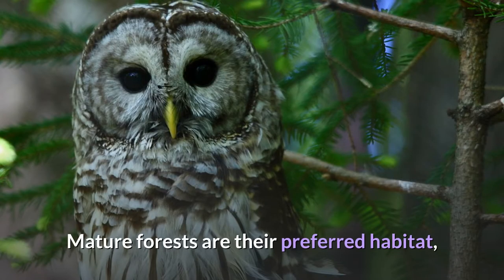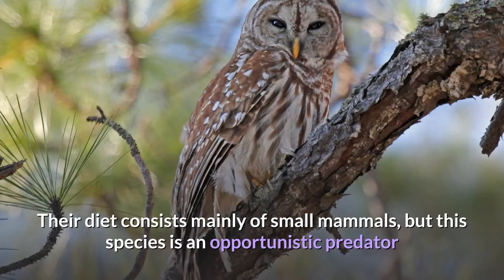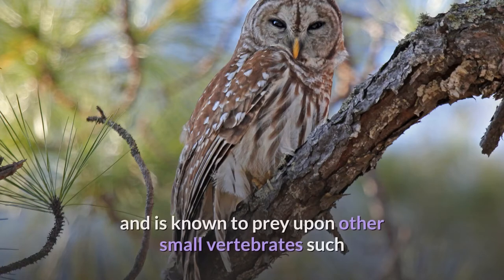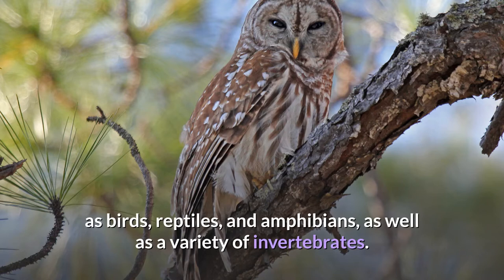Mature forests are their preferred habitat, but they can also acclimate to various gradients of open woodlands. Their diet consists mainly of small mammals, but this species is an opportunistic predator and is known to prey upon other small vertebrates such as birds, reptiles, and amphibians, as well as a variety of invertebrates.